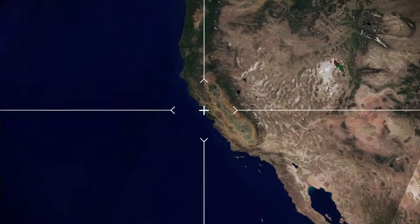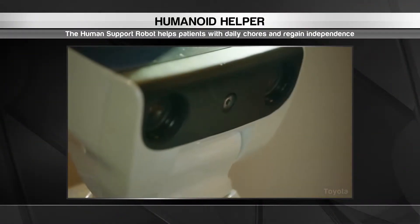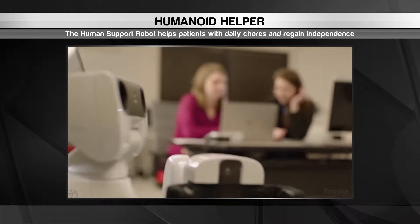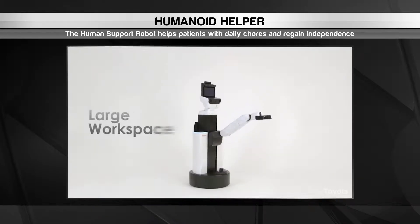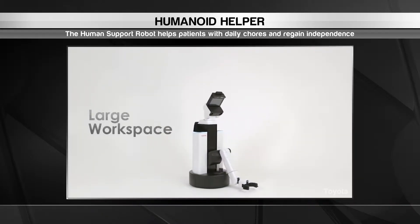Our first stop is Silicon Valley for a look at the future of healthcare. With so much demand for in-home care, it can be hard to find enough human workers for hire. That's why Toyota is designing a new source of assistance. This is the company's human support robot — this wheeled wonder's goal is to help patients out with daily tasks and regain some independence.